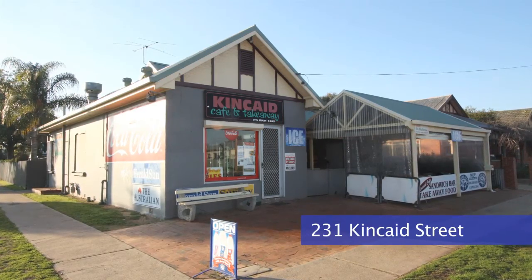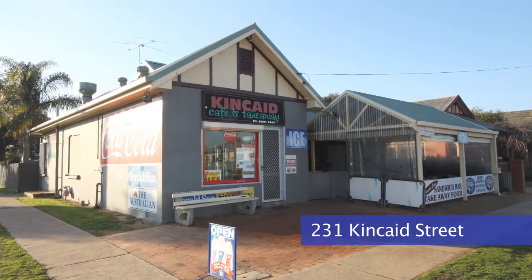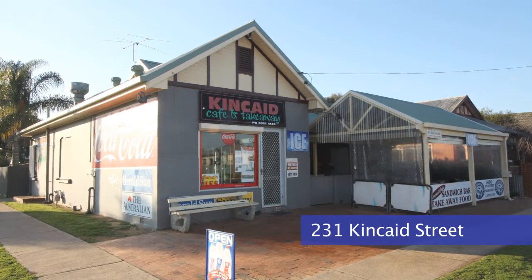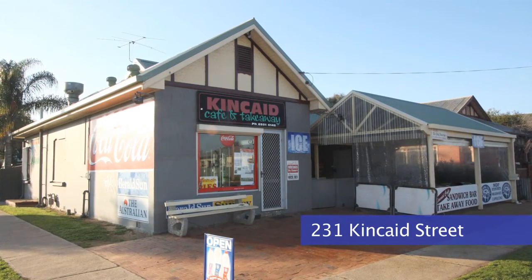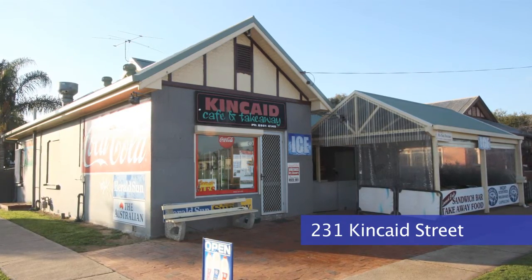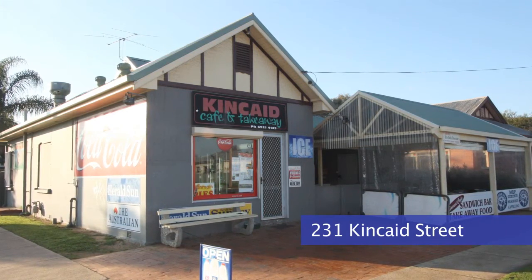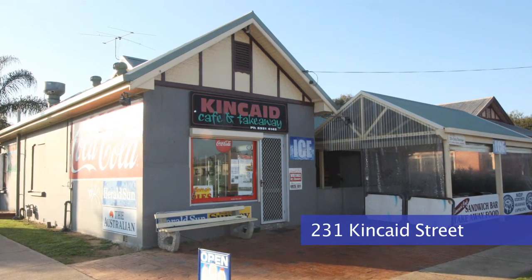And 231 Kincaid Street — probably the best commercial investment opportunity we've got at the moment. It's leased through to August 2016 with two five-year options and a net rental of $40,500 per year, with the tenant paying all outgoings. There's a cafe/takeaway store at the front and a three-bedroom residence with rear yard and garage at the back. It's a growing area, directly across from the old Leagues Club and Eric Wiesel Oval with a multi-million dollar residential development going on there. That one's for sale at $495,000.